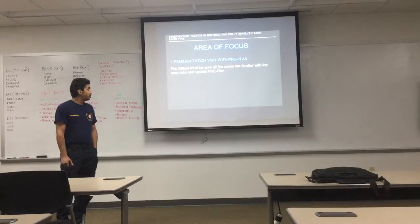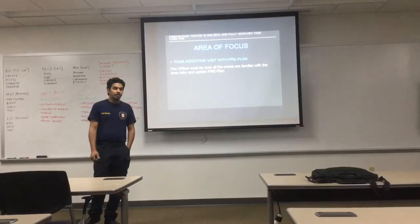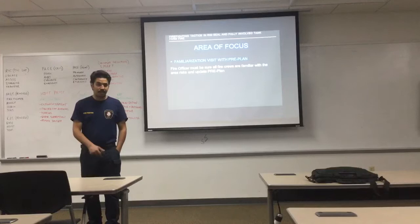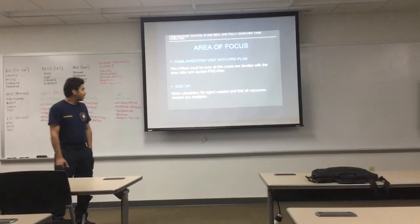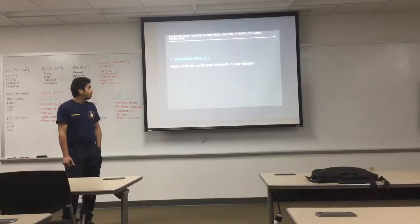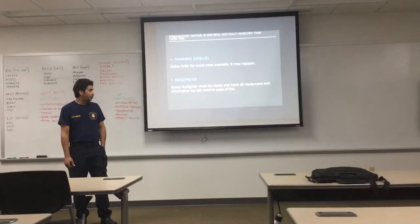Area information must be available to the fire officer, who must ensure all fire personnel are familiar with the area risks. Updated green-light familiarization visits should be conducted monthly for each area so firefighters know any updates and risks. If you can avoid exposure, do so. Size up the situation and calculate the agents needed, ensuring all required resources are available. Prepare for the worst case scenario — every firefighter must be ready and have all the information they need in case of fire.